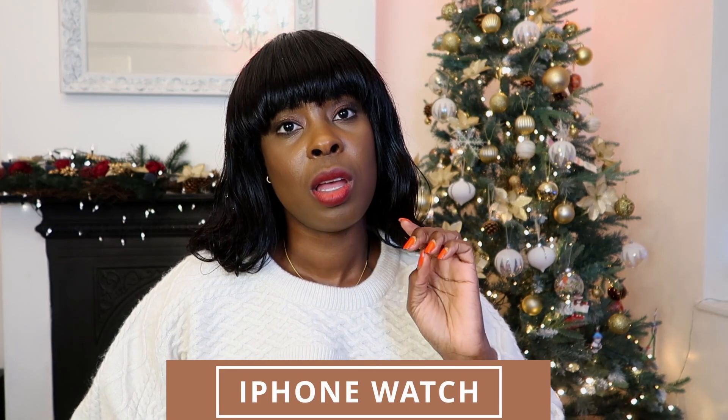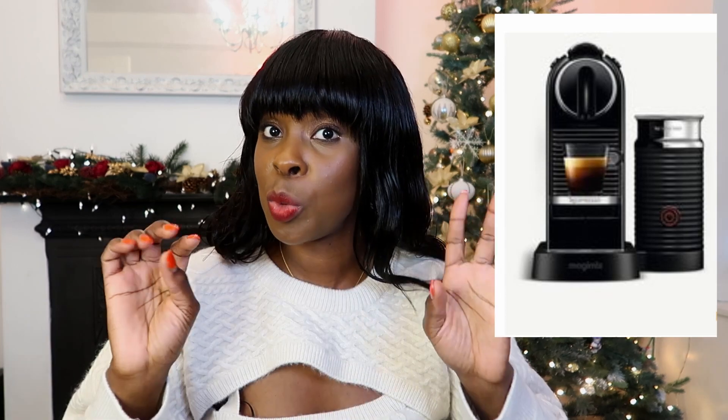If your man likes coffee and needs something to wake him up in the morning, I'd recommend the Nespresso coffee machine from John Lewis. If he likes lattes and cappuccinos, this one will do perfectly. Pod coffee is really easy to use — you just pop one in and you get a coffee right away. This would be a lovely present for him.